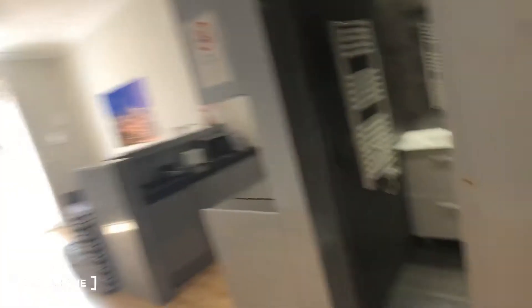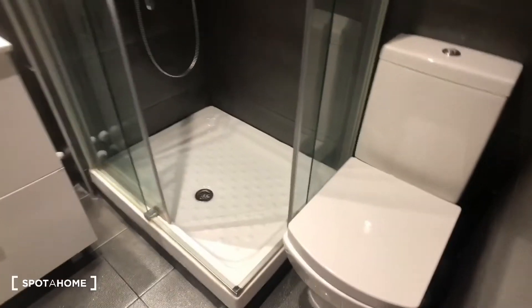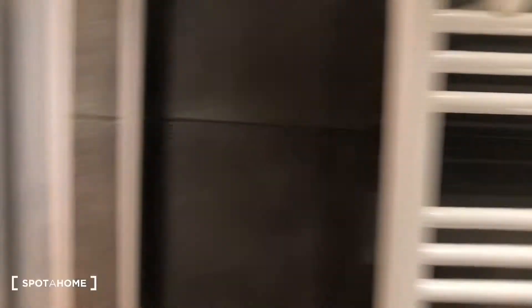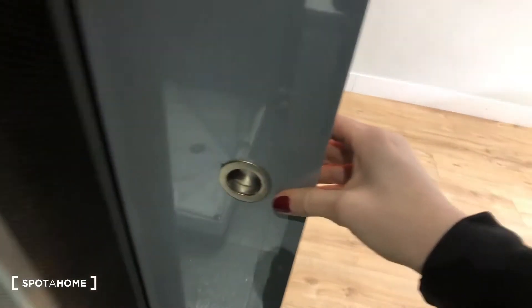Now we're going to check out the bathroom. So the bathroom is this area right here. You can see here's the toilet and the shower, and this is the mirror and the sink. There's a towel warmer, and then this door is a sliding door.